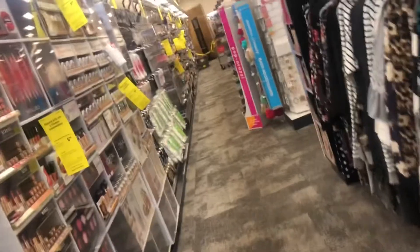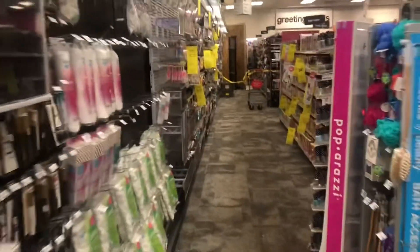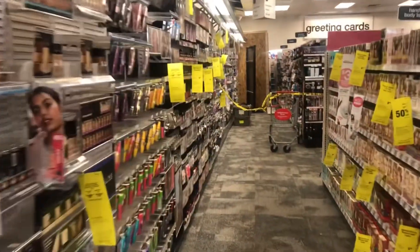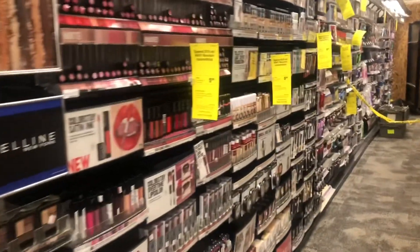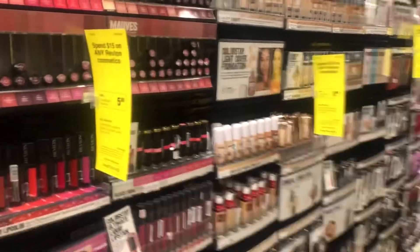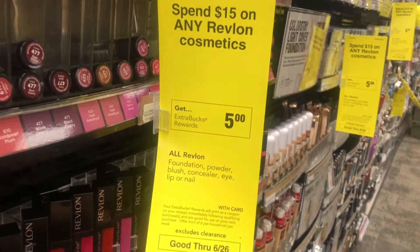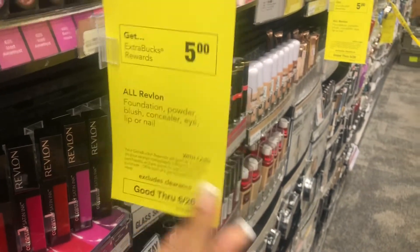I am headed to the Revlon cosmetic aisle. Shout out to Coupon with Star — on Ibotta we have some good Revlon rebates that she mentioned. This week at CVS, the Revlon deal is spend $15, get back $5 in extra bucks, and you can do this deal up to six times.